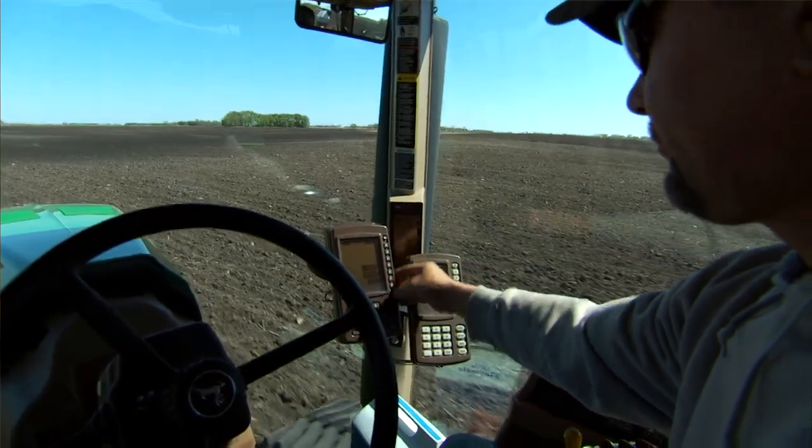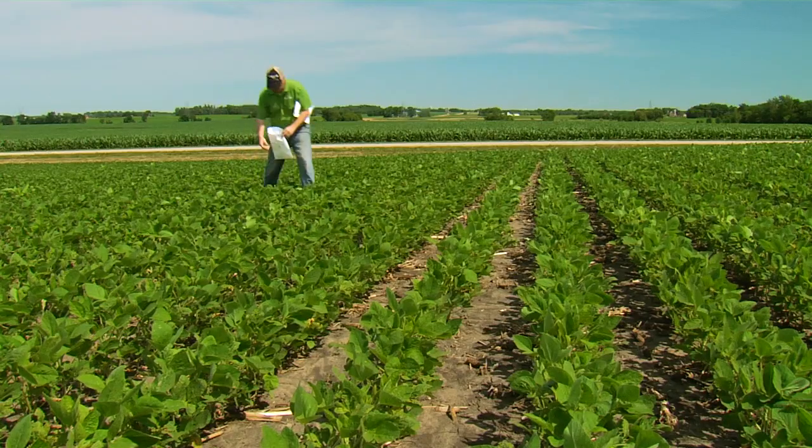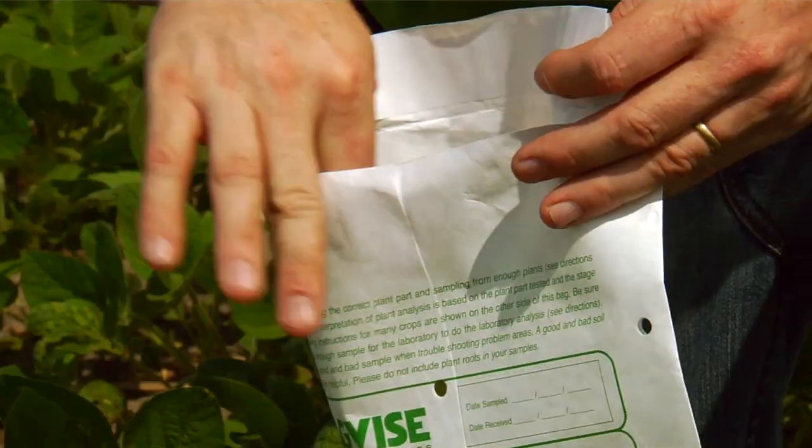We've gone to auto-tracking a lot of equipment, variable rate fertilizing, grid sampling our fields for soil, and also starting tissue sampling now — everything's getting a lot more technical and precise.